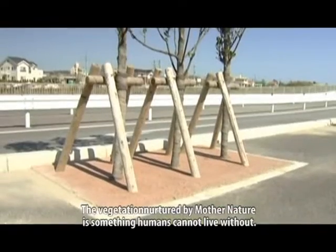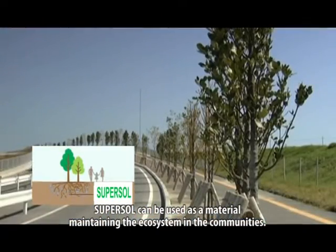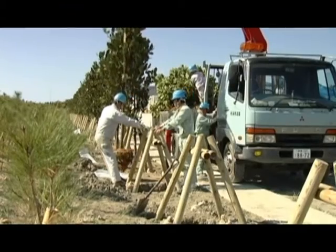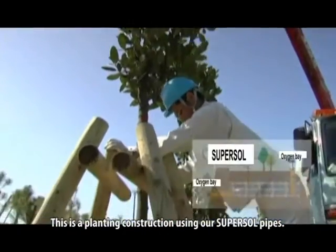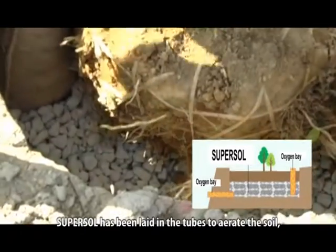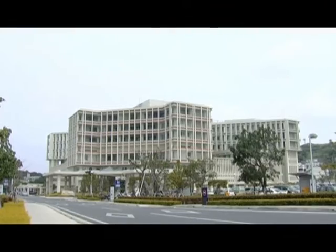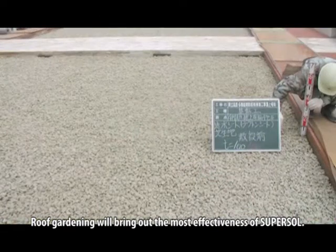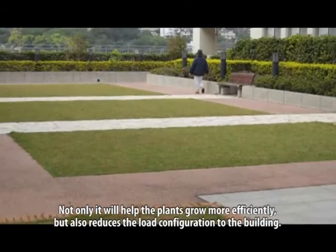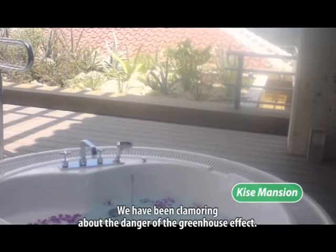The vegetation nurtured by modern nature is something humans cannot live without. SuperSol can be used as a material maintaining the ecosystem in communities. SuperSol can be added in soil in order to aerate the roots of the plants. SuperSol has been laid in the chips to aerate the soil, and as a result, the plants will remain green for a long time. Roof gardening will bring out the most effectiveness of SuperSol. Not only will it help the plants grow more efficiently, but it also reduces the load configuration to the building, helping address the danger of the greenhouse effect.